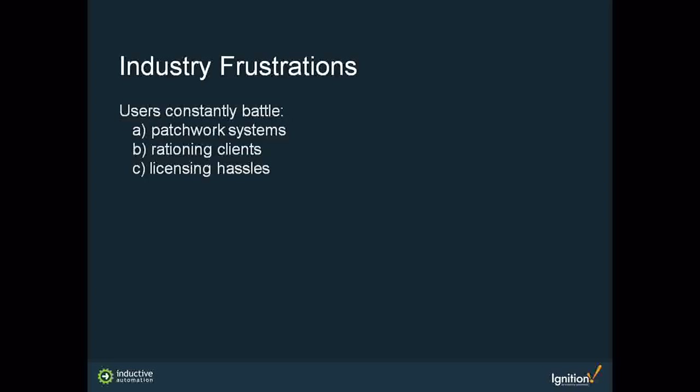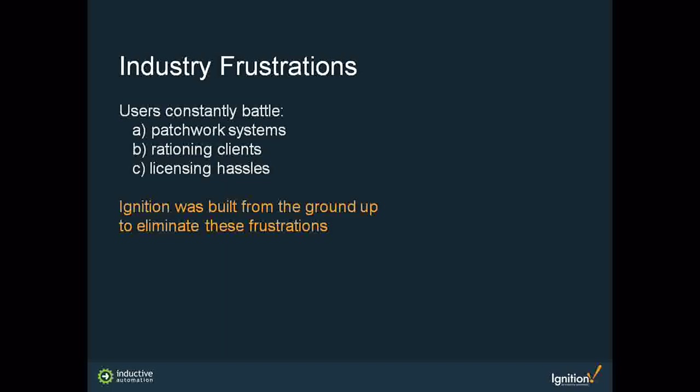There were a lot of industry frustrations at the time with patchwork systems, rationing clients, and licensing. Users are struggling with systems pieced together over years. Clients are expensive to add, so most users are forced to pick and choose who gets access to data. They're thinking about cost and licensing based on an old model where users pay for a certain number of tags or clients — the more they need, the more it costs. These are things that have really held control systems back.